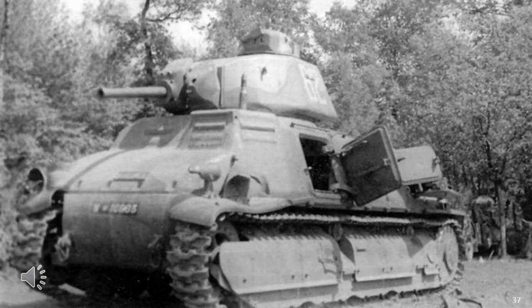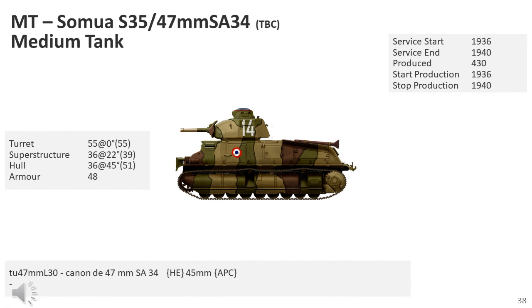The first vehicles produced had the standard APX-1 turret fitted with the short 47mm SA-34 gun. On 25 March 1936, the AC-4 design was accepted as the standard medium tank of the French cavalry when the first order for 50 was made. While the original vehicles were equipped with the 47mm SA-34 gun, the mass-production vehicles would have the longer SA-35 gun, which provided superior anti-tank capabilities.